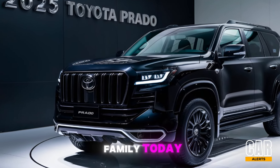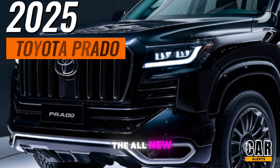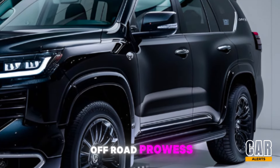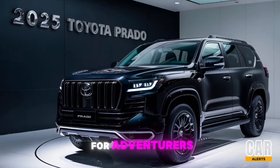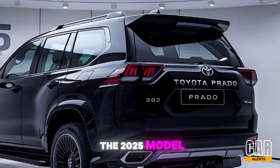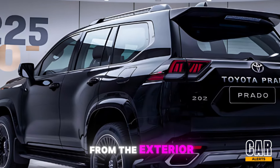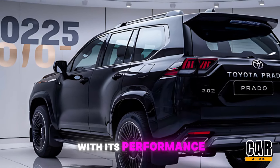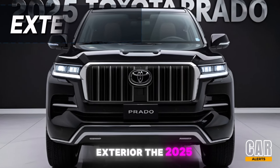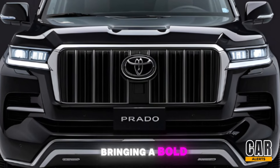Hello Car Alerts family! Today we're diving into one of the most anticipated SUVs of 2025 — the all-new Toyota Prado. Known for its rugged reliability and off-road prowess, the Prado has been a favorite for adventurers and city dwellers alike. But what does the 2025 model bring to the table? Let's break it all down, starting from the exterior, moving to the interior, and wrapping up with its performance and key features.